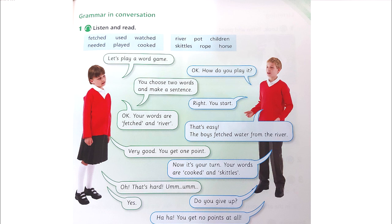Let's play a word game. OK. How do you play it? You choose two words and make a sentence. Right, you start. OK. Your words are 'fetched' and 'river.' That's easy. The boys fetched water from the river. Very good, you get one point. Now it's your turn. Your words are 'cooked' and 'skittles.' Oh, that's hard. Do you give up? Yes. Ha ha, you get no points at all.